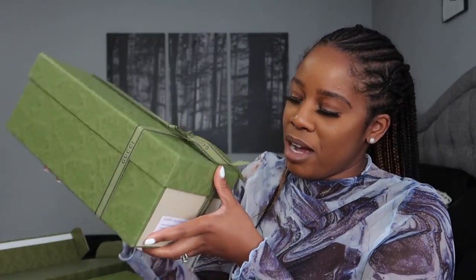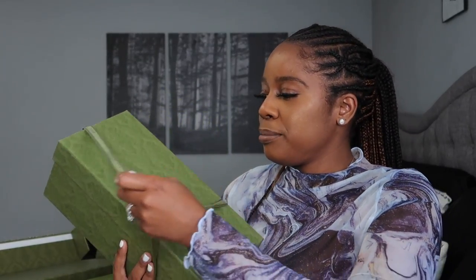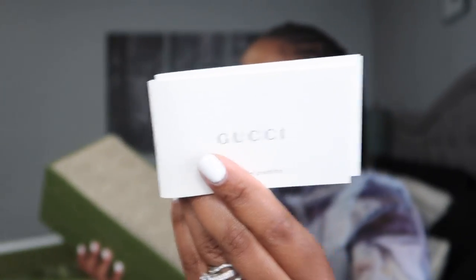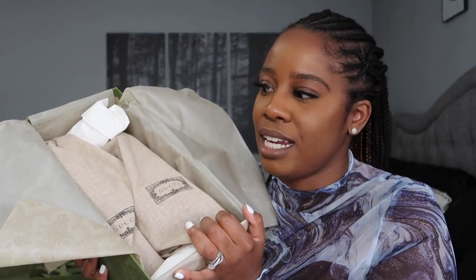Let's do a quick unboxing. There's just a little pamphlet that usually comes with your Gucci pieces. We're going to do this really quickly and then I'll share a story with you all as to why I decided to grab these. As you can see, there's a pair of shoes.